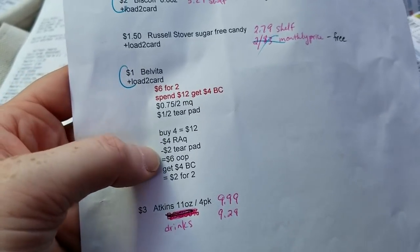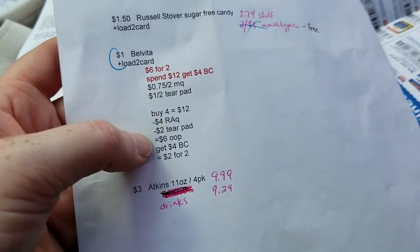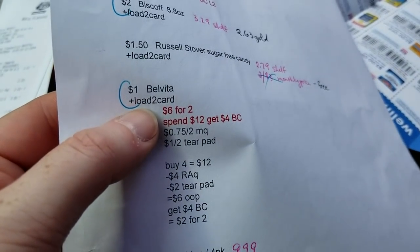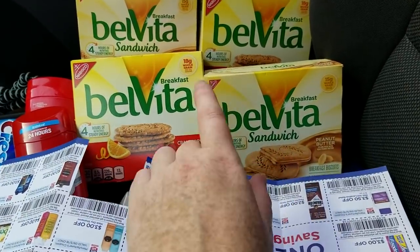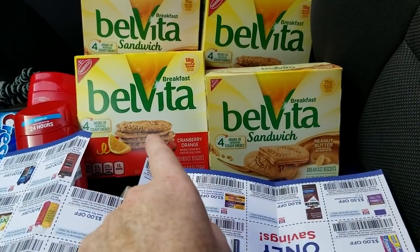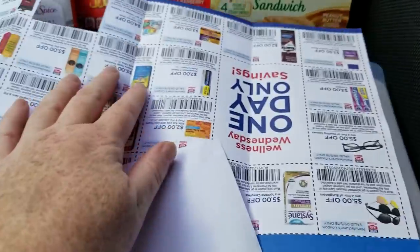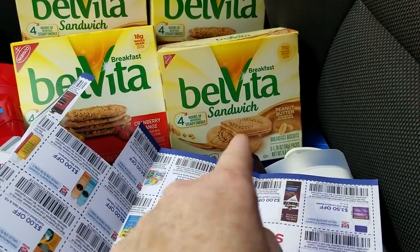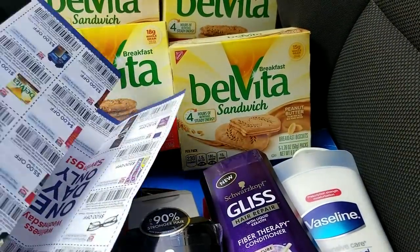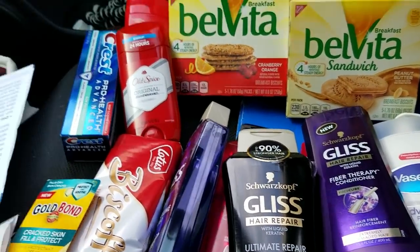I did get the BelVita and everything worked out. That one had a dollar loaded-to-card version of the coupon which stacked in, so I got four of them. The only problem was I got cranberry and blueberry and the coupons worked fine, but the coupon did not work on the peanut butter ones — she had to force those through; it said no matching item on the peanut butter ones.